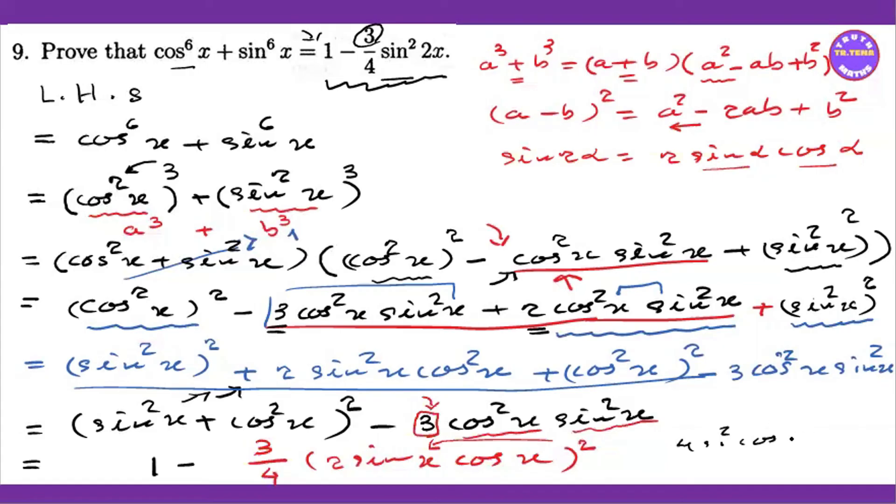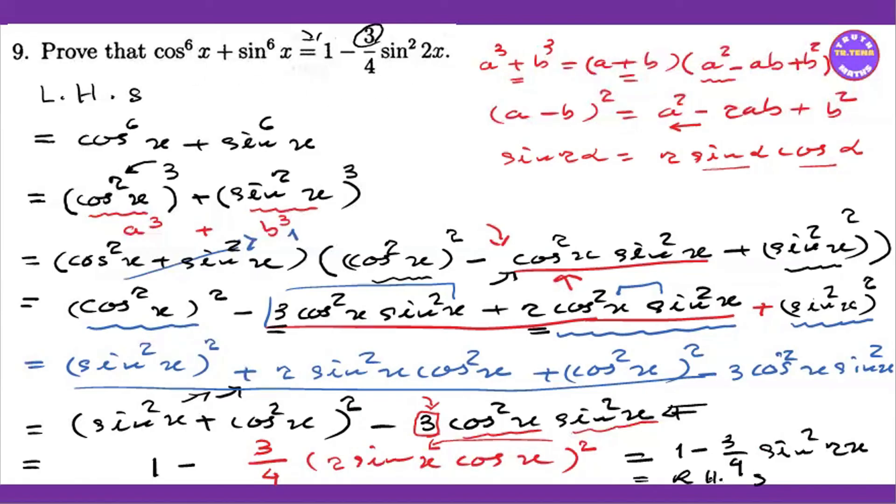4 sin squared x cos squared x is equal to the whole square one. Now we have 3 times 4. So 3 sin squared x cos squared x equals the whole square one. Now we have the right hand side: 2 sin x cos x is equal to the whole square. The whole square equals 1 minus 3 by 4. We will have the right hand side to the right hand side.